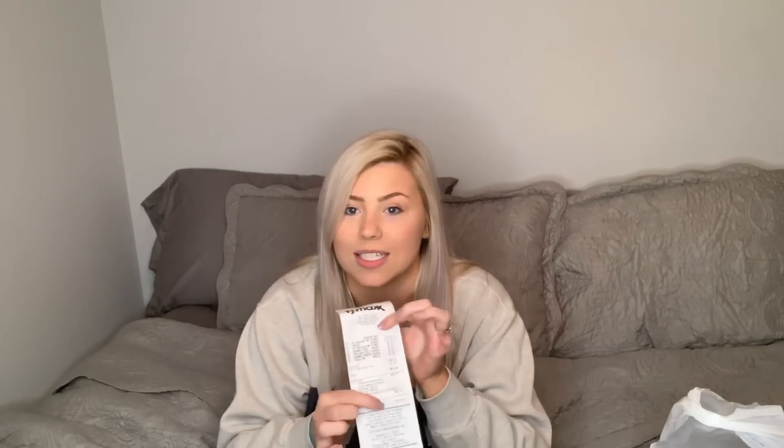I got some super cute things, and I actually only spent $51.64. So it was a really good shopping trip and I didn't spend a bunch or anything.